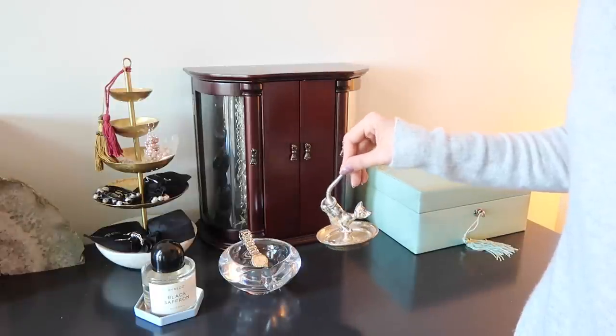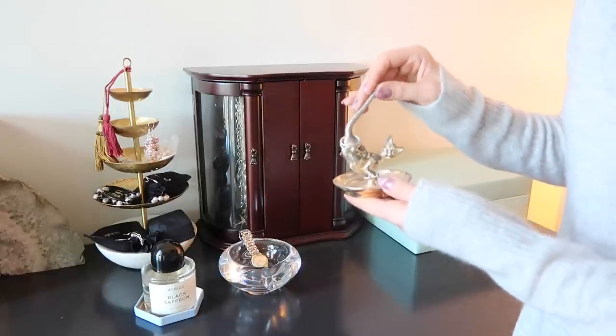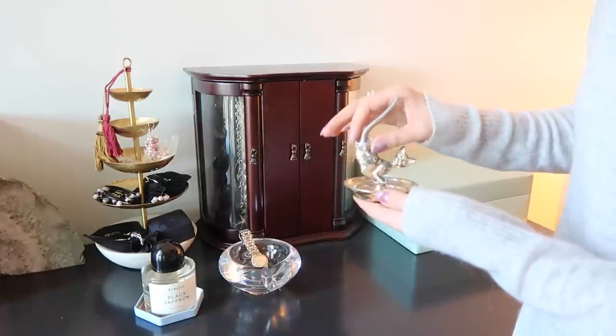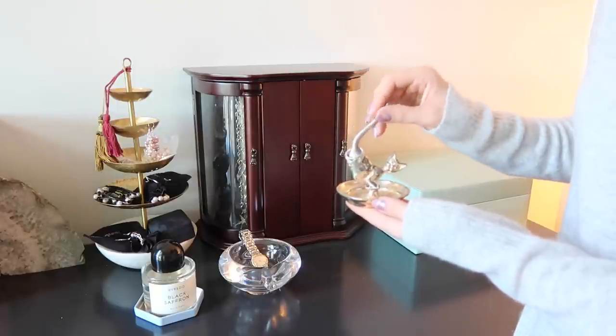This little very damaged sterling silver kitten is something I've had my whole entire life — I am a crazy cat lady, in case you hadn't already figured it out from the real life cat. It's a little ring holder, so I usually put the rings I'm currently wearing on here.